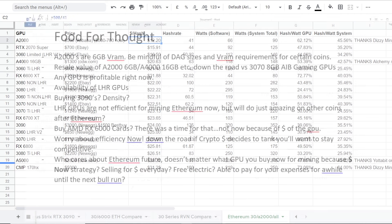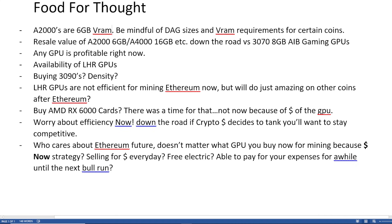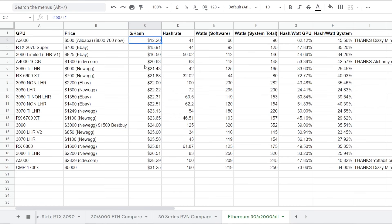I have a lot of stuff to talk about. This is going to be a decently long video. I have some food for thoughts regarding the A2000s and all that kind of stuff. But I just want to go through first the prices of these GPUs right now. These are just prices I generally got off eBay and Newegg.